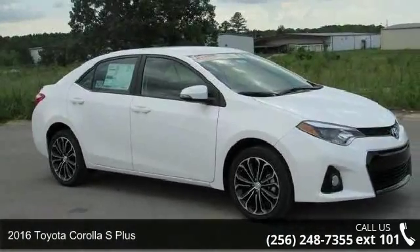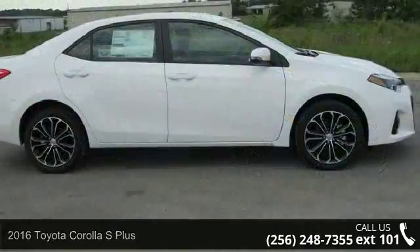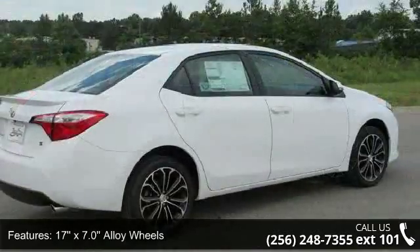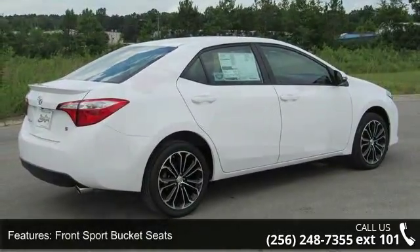Step into the 2016 Toyota Corolla. If you are looking for a first-rate auto, this one could be yours today. Enjoy these notable features: 17x7.0 alloy wheels, front sport bucket seats, and sport fabric seat trim.